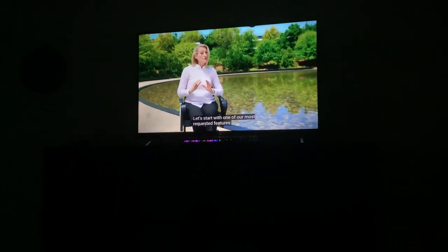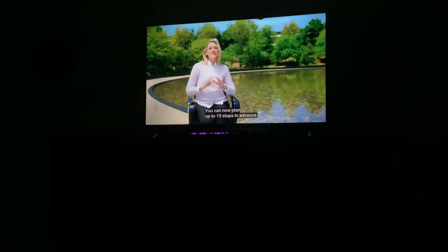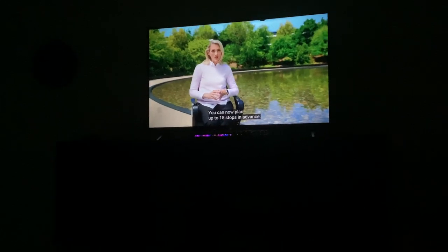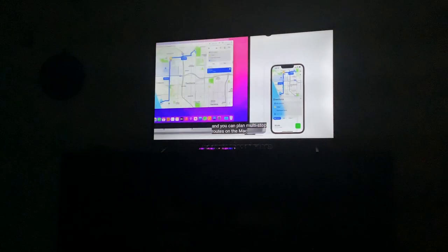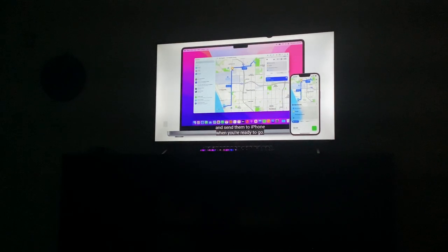Let's start with one of our most requested features. Now this is operating — up to 15 stops in advance? Oh my gosh! What is that? On a Mac as well. Great!